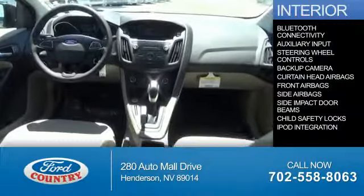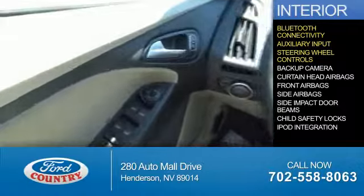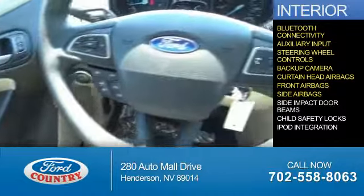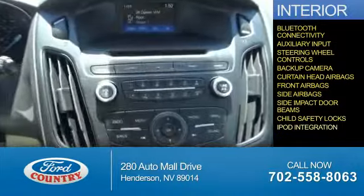On the inside, you'll find Bluetooth connectivity, an auxiliary input, steering wheel controls, a backup camera, curtain head airbags, front airbags, side airbags, side impact door beams, child safety locks, and iPod integration.